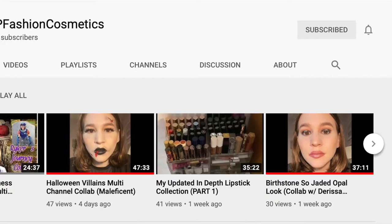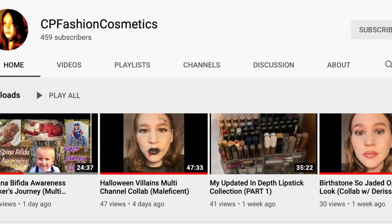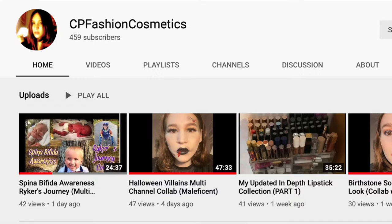This is going to be a collab — my hair is crazy, I'm doing Winifred today, just to get that out of the way. This is going to be a collab with CP Fashion Cosmetics, also known as Caitlyn. I've done a lot of collabs with her — multi-channel collabs. We just posted our Villains one where I did Freddie and she did Maleficent. You guys should definitely go check her out. She's going to be posting her first impressions video today.